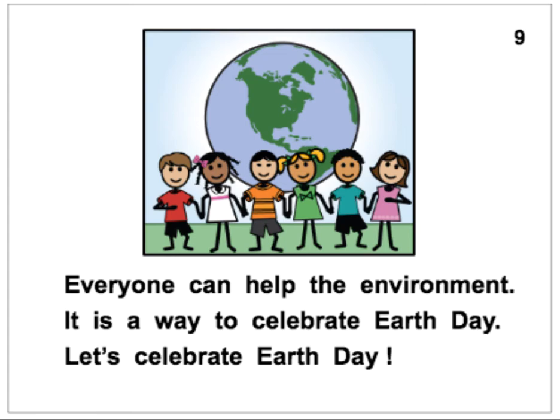Everyone can help the environment. It is a way to celebrate Earth Day. Let's celebrate Earth Day!